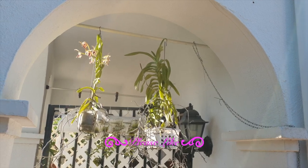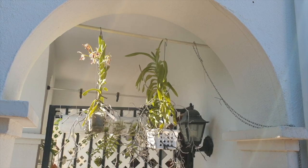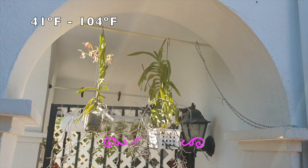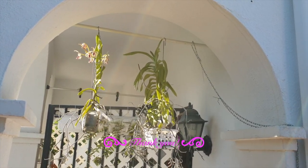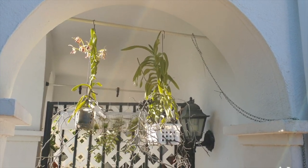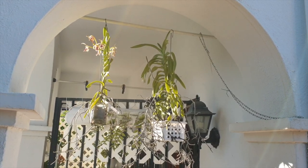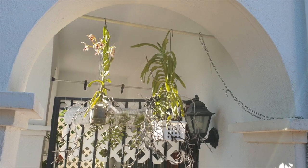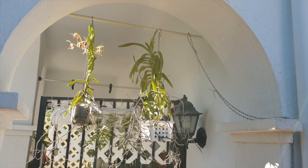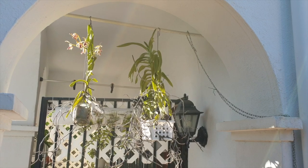I would not recommend putting this orchid in such bright sunshine if you have extremely hot temperatures. My temperatures range from 5 degrees Celsius in the winter at night, all the way up to 40 degrees Celsius with extremely dry hot wind. I don't have the humidity this orchid would prefer — she would prefer 60 to 65 percent. I'm lucky if I can get 40 percent average in the hottest time of year, but airflow is not a problem and that is what she really appreciates.